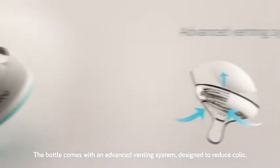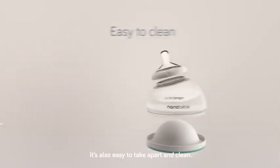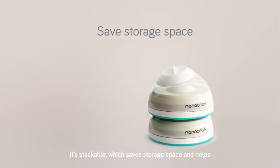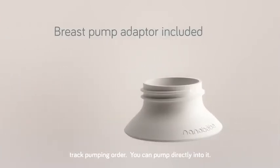The bottle comes with an advanced venting system designed to reduce colic. It's also easy to take apart and clean. It's stackable, which saves storage space and helps track pumping order. You can pump directly into it.